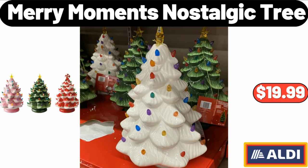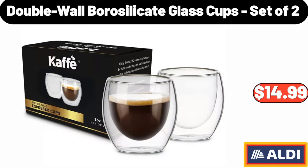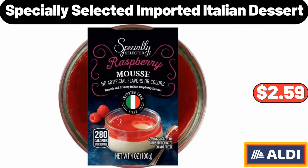Merry Moments nostalgic tree: $19.99. Royal Class men's slippers: $6.99. Double wall borosilicate glass cups, set of 2: $14.99. Specially selected imported Italian dessert: $2.59.